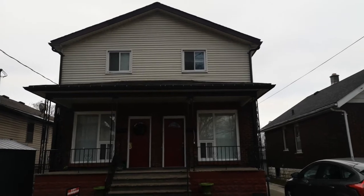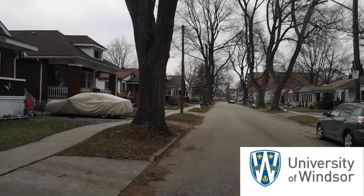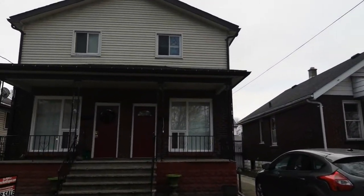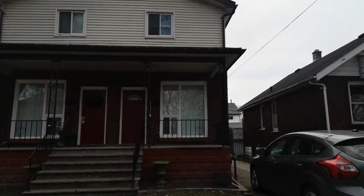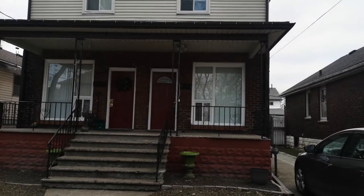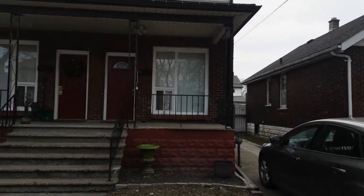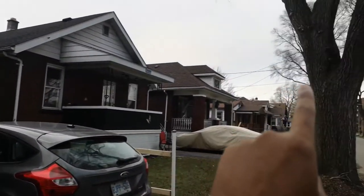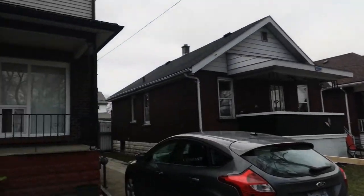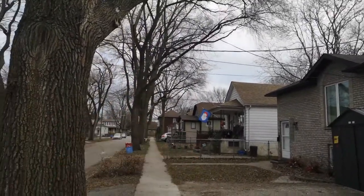Right now I'm in Sandwich Town, which is the west part of Windsor, close to the university — probably about 1.2 kilometers away. This neighborhood is coming up quite a lot; the same properties used to be around $100,000–$110,000 and now they're going over $200,000. The neighborhood is shifting quite a lot because of the bridge construction on the existing bridge, and there's also a new bridge coming about 1.5 kilometers away.